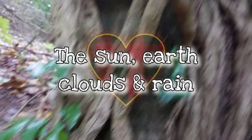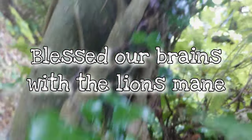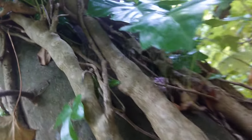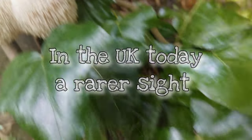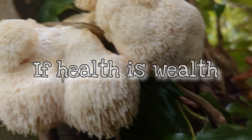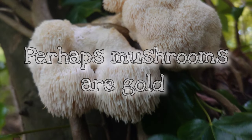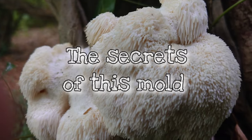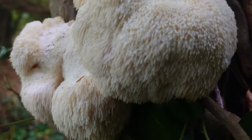The sun, earth, clouds, and rain blessed our brains with the lion's mane — a beautiful mushroom of wisdom and white. In the UK today, a rarer sight. If health is wealth, then perhaps mushrooms are gold. How did our ancestors understand the secrets of this mold?